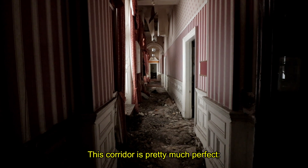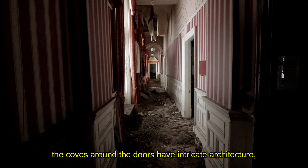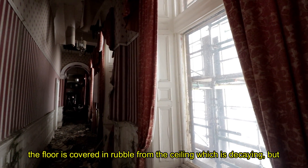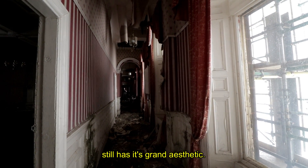This corridor is pretty much perfect. The coves around the doors have intricate architecture. The floor is covered in rubble from the ceiling, which is just decaying, but still has its grand aesthetic.